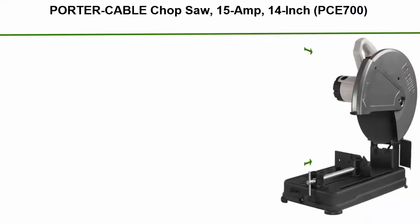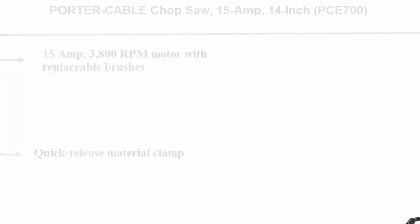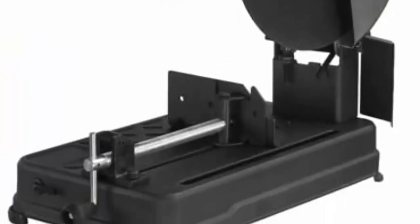Top 5: Porter Cable Chop Saw, 15 amp 14" PCE700. 15 amp, 3,800 RPM motor with replaceable brushes. Quick-release material clamp. Cutting fence with miter adjustment. Heavy-duty steel base for stability. Spark deflector included.